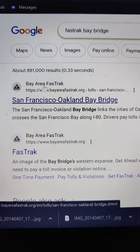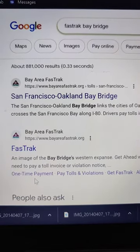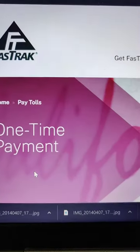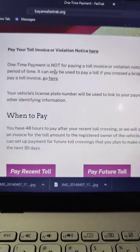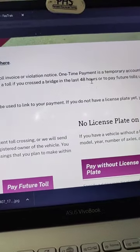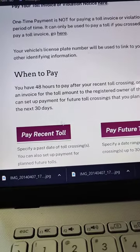There's a Bay Area FasTrak site, and once you're there, go to the one-time payment section — just scroll down on the page. The invoice option is the one you get in the mail, but this is the option you use within 48 hours, so since it's within 48 hours, this is what I'm going to do.